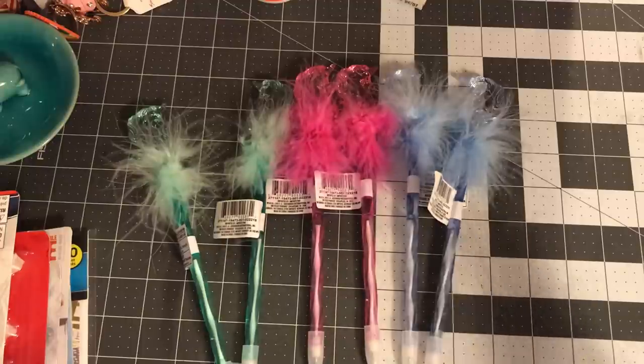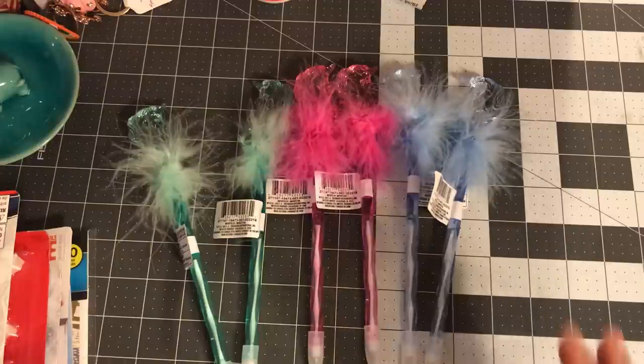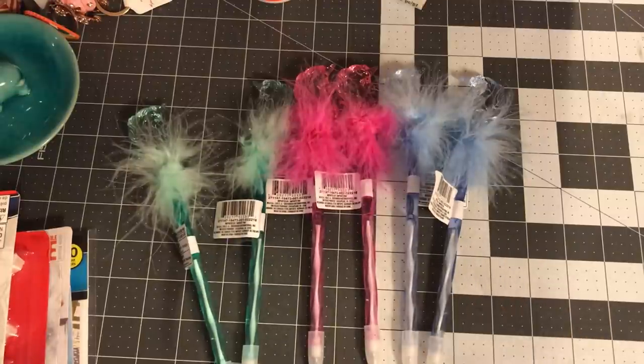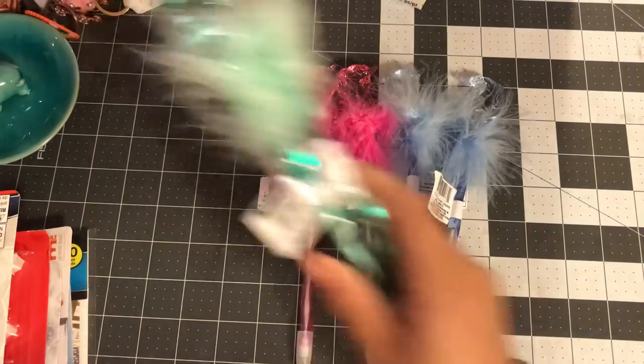By now all my Dollar Tree managers and employees know me because I'm in there a lot. I want to say thank you for these pins to my sister Lanika — she isn't a crafter but she supports me. I sent her a picture of these pins and since her job is right next door to a Dollar Tree, I asked her to check every day, and she got me two of each.